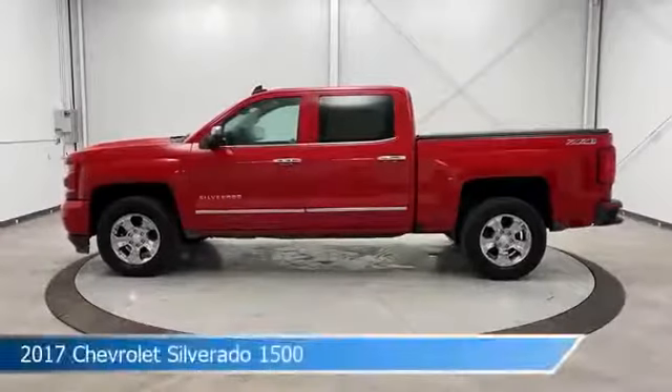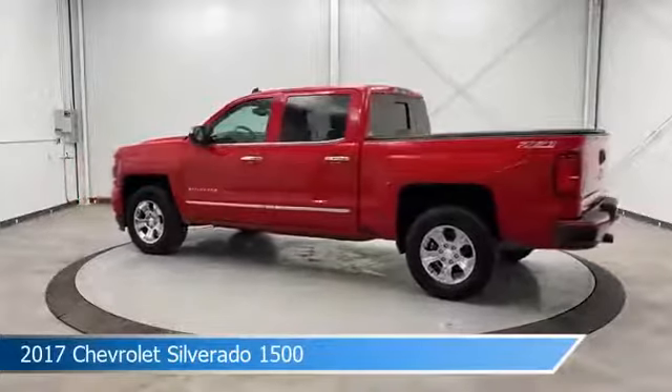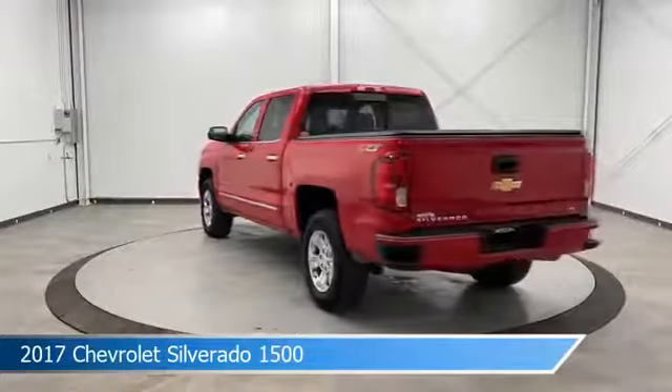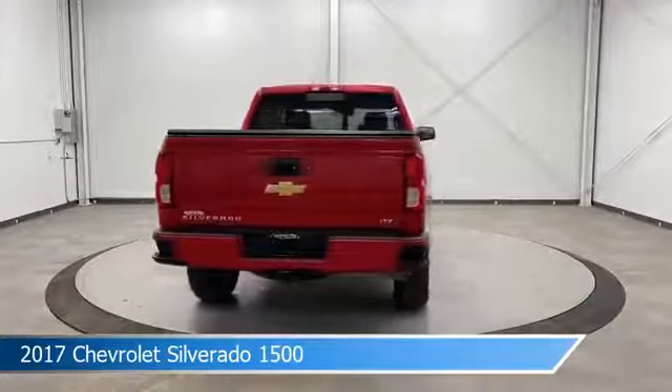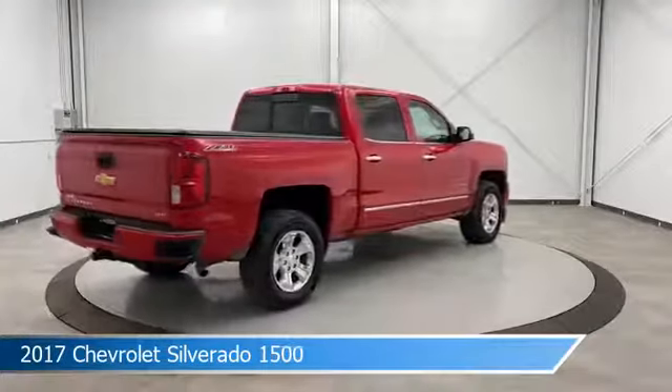Take a look at this 2017 Chevrolet Silverado 1500, equipped with an 8-speed automatic with overdrive transmission in red hot. This car comes with some great features including anti-lock brakes, keyless entry, audio controls on steering wheel, auxiliary input and more.